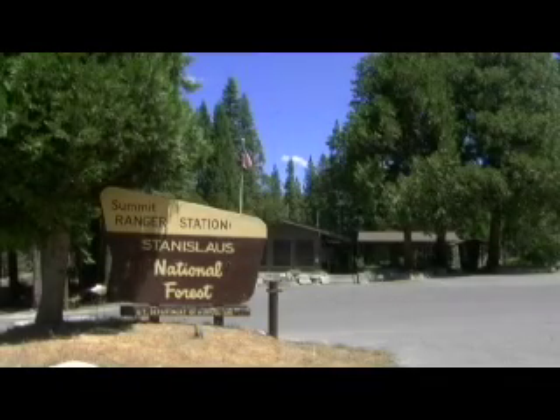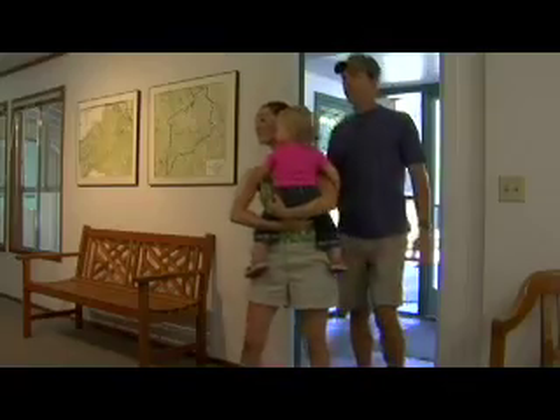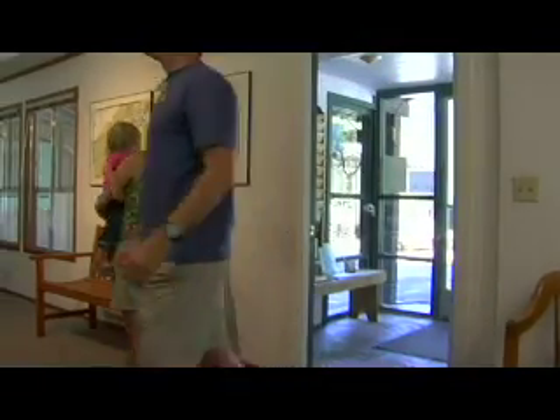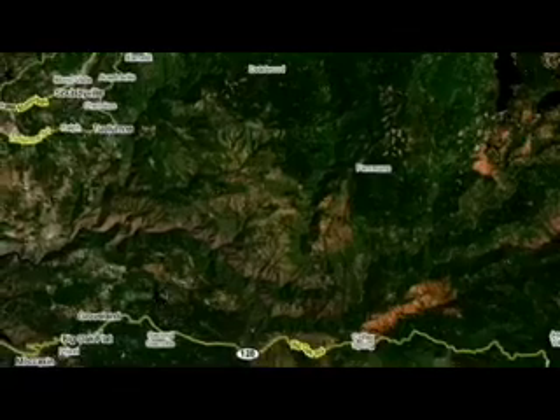The Clavy River watershed is located within the Stanislaus National Forest, due east of San Francisco Bay and just north of Yosemite National Park in the Sierra Nevada mountains. One can travel there via Highway 108 through Sonora or by Highway 120 through Groveland.